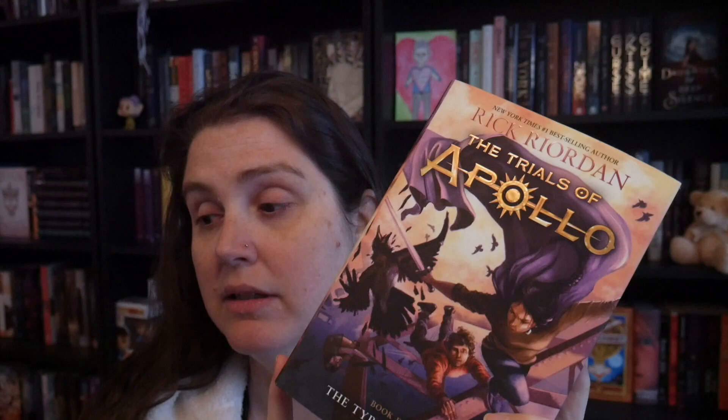I also got this at the same used bookstore — this is The Trials of Apollo and it's the fourth one. I had the first three and I think there's five out now. I've only read the first one of this series. I've read the first two of the Magnus Chase series but all the Percy Jackson and all the Lost Heroes, so I will get to this eventually.